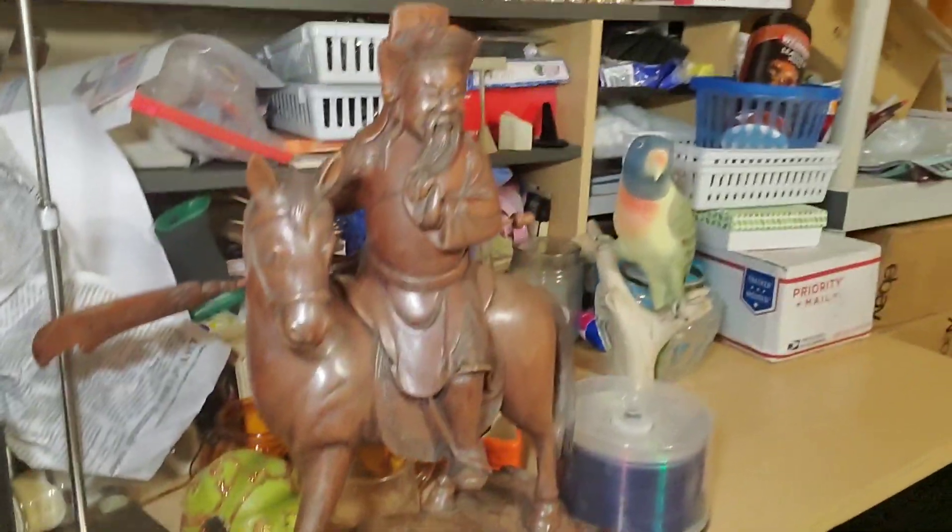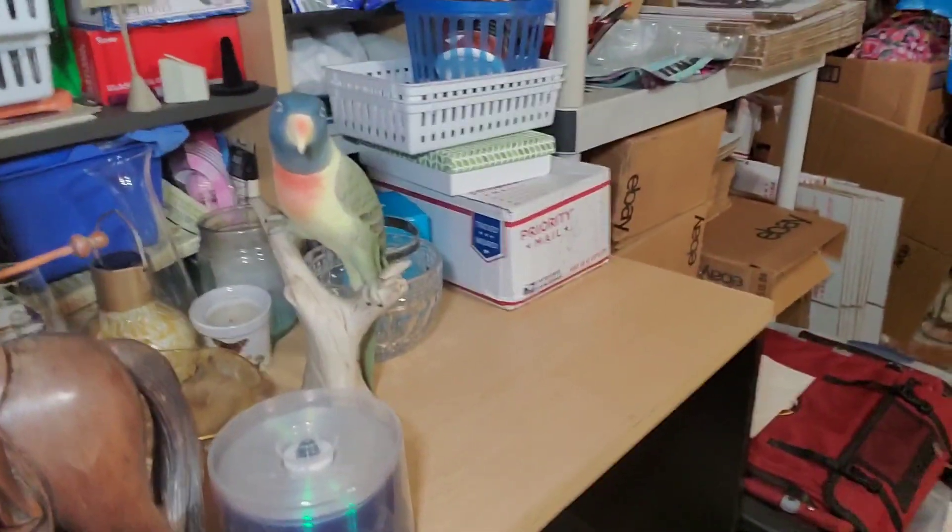I also wanted to show you — I'm shipping out today a really cool statue and a really cool baret. I donated those at an auction to support Danny May from Danny May's Adventure, and we're shipping those out to the winner today as well.